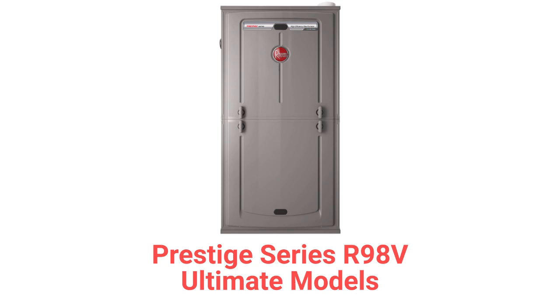The Prestige Series R98V models are their entry in the ultimate category, with a 98% AFUE efficiency and modulating control for longer heating cycles, which provides more even temperatures throughout the home. The R98V models are backed by a lifetime heat exchanger guarantee with furnace replacement in the event of heat exchanger failure.